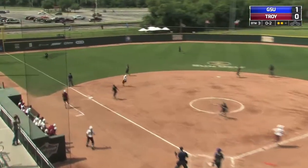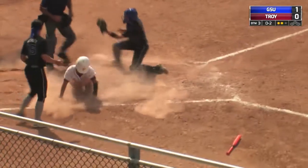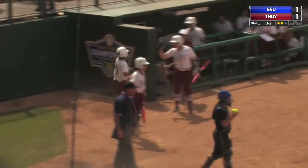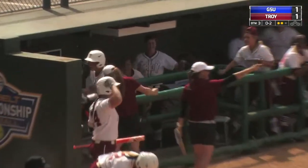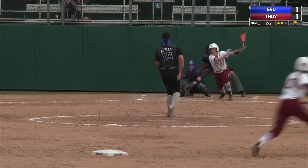0-2 pitch, lined into left field. This will be down for a base hit. The throw is going to come to the plate and they're going to have a play — and she is safe. Did not touch her. Drake with the sweep tag but was unable to make contact. A great slide. Katie Worley with the win.